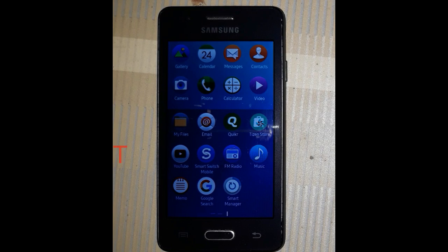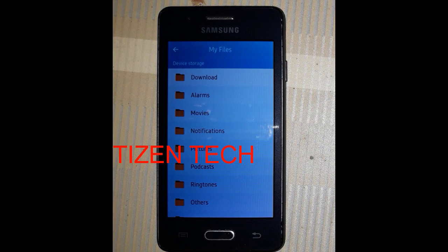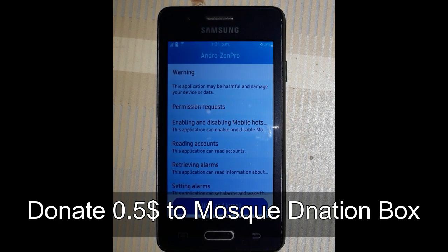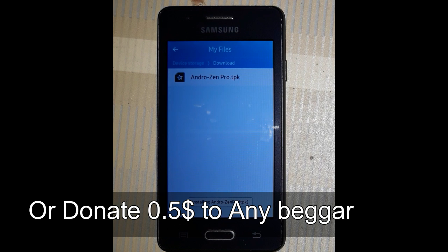Hi guys, welcome to Tizen Tech. Very good news for you — Androgen Pro has been launched and is now available to download. You can install any apps, any APK using Androgen Pro. It does not need any firmware update; you can install APKs directly from the internet. You do have to download Androgen Pro, but it is a paid app. According to the developer, you have to pay $0.55.